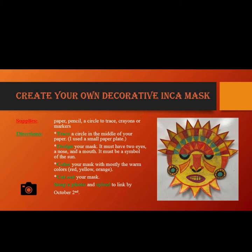Your mask must be a symbol of the Sun. You will color your mask mostly with warm colors — red, yellow, and orange. You will cut out your mask. Finally, you will snap a photo of your mask and upload it to the link by October 2nd.